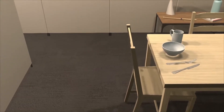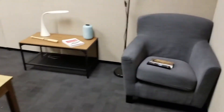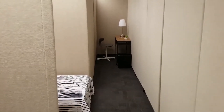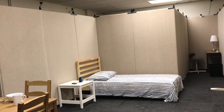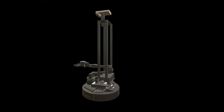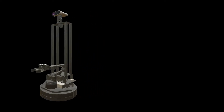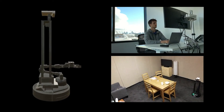14 of our apartments exist in both simulation and real life. In the real world we can easily reconfigure our apartments to create new scenes. For embodied AI tasks we use a Locobot and allow researchers around the world to test their models remotely in our real environment.